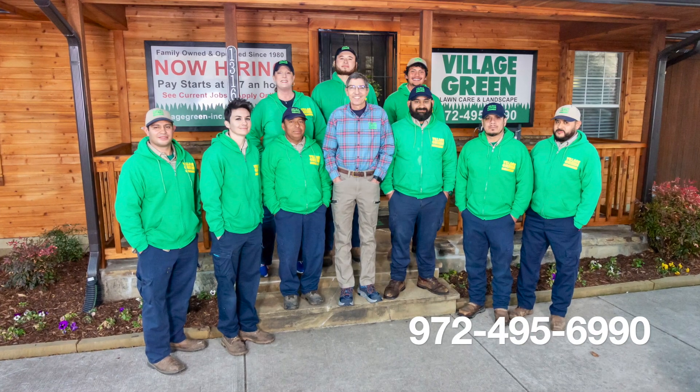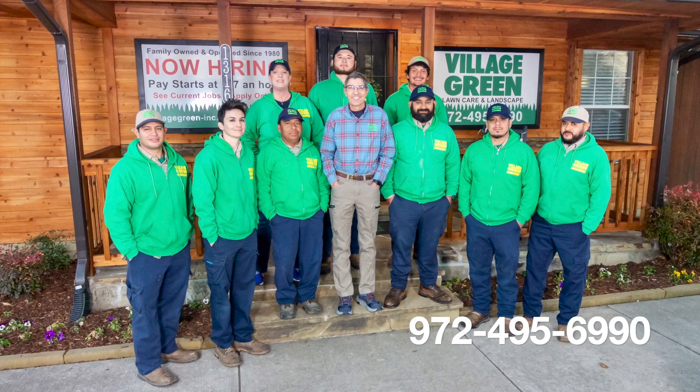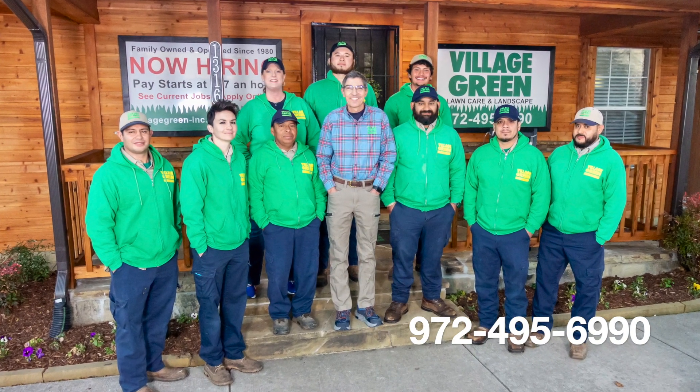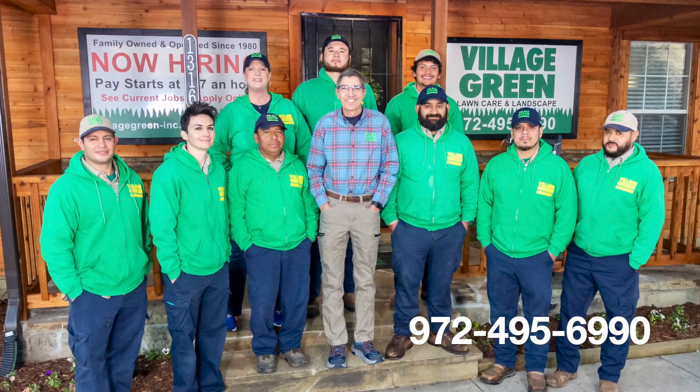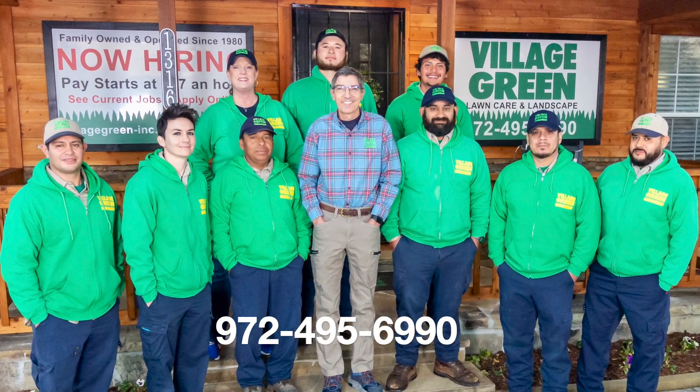This is Ken with Village Green. If you like these videos, please subscribe to our YouTube channel and also send them on to your friends and family. Ken with Village Green — Growing Plants, Growing People, and Growing Relationships.